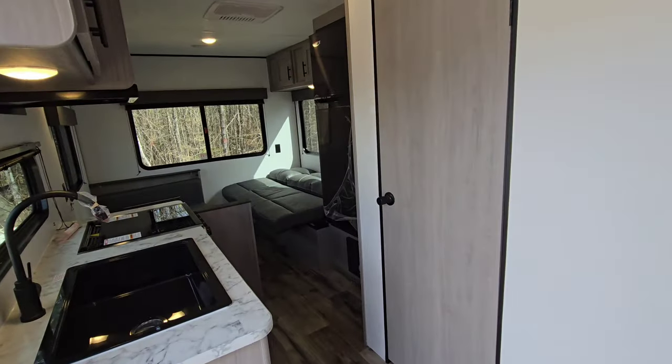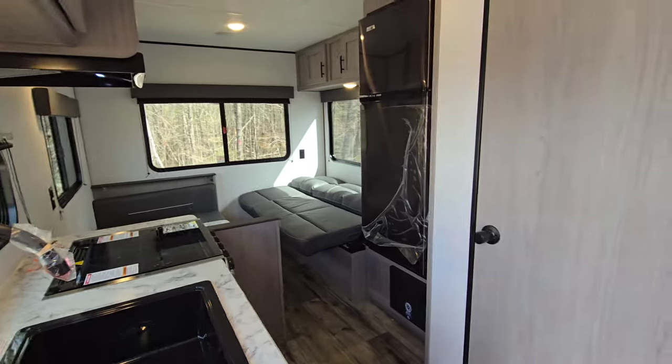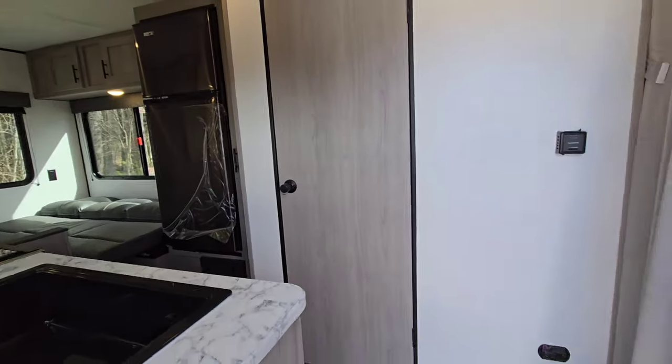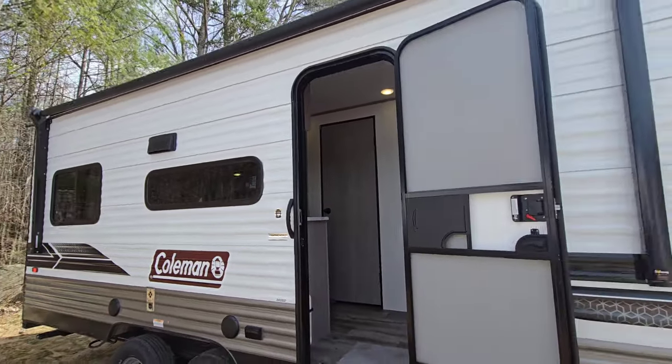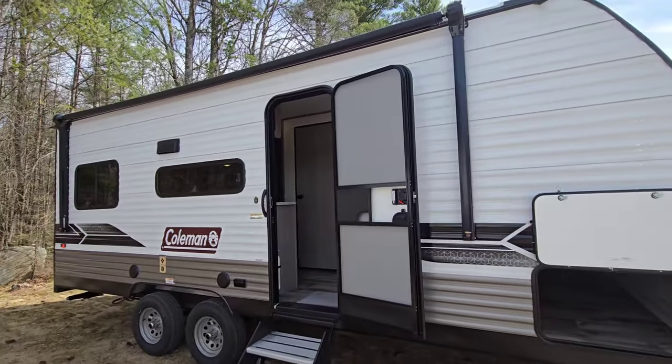And I think that's about the tour of the Coleman here. If I missed anything you wanted to see, definitely leave a comment. And if you're part of that RV lifestyle, make sure to follow along for more. Thanks for watching, and we'll see you next time.